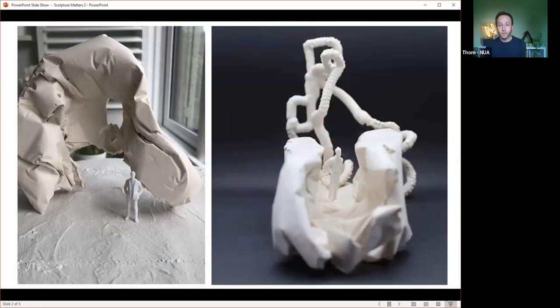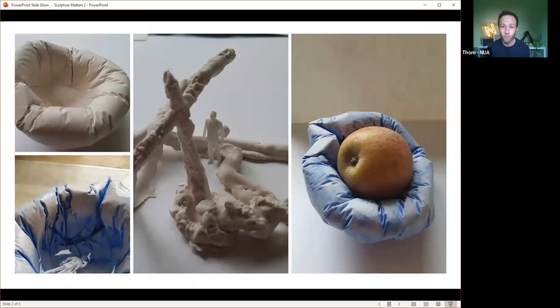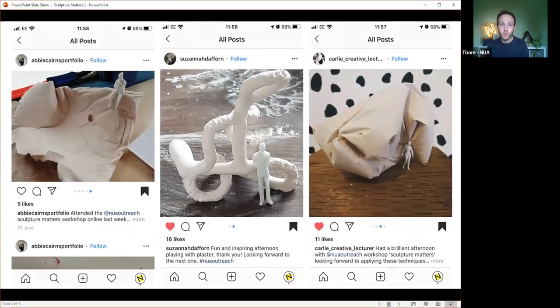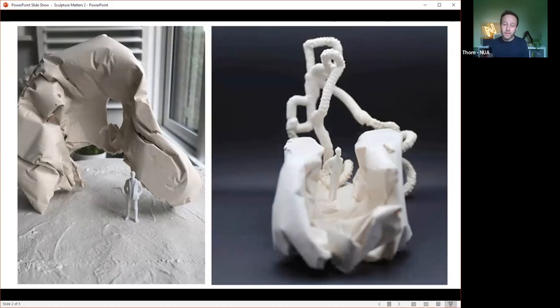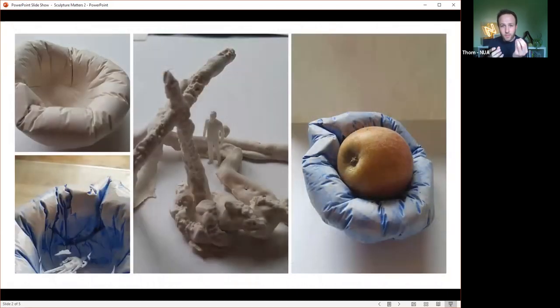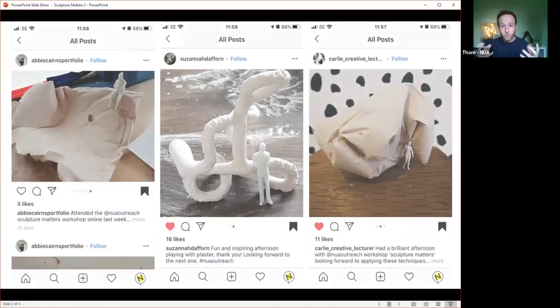This is the second Sculpture Matters workshop. Sculpture Matters was born about a year ago through a conversation Des and I had around 3D making and the lack of 3D making we often see in portfolios nowadays. Schools find it harder to teach 3D, yet there's so much we can learn through it — visual literacy, spatial awareness, composition, dexterity, and converting 2D concepts into 3D ideas. We collaborate with galleries like Yorkshire Sculpture Park and explore how sculpture crosses into architecture, interior design, fashion, and textiles.